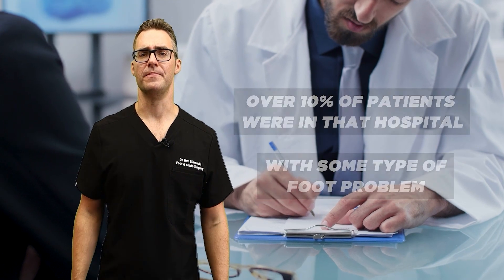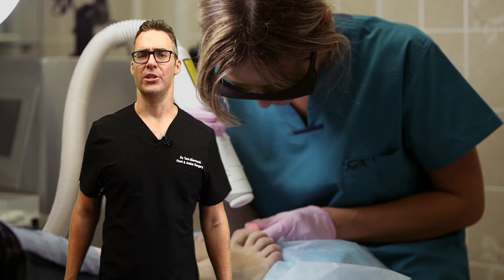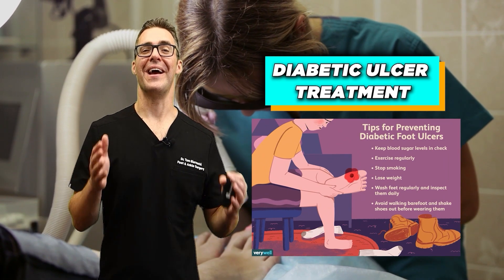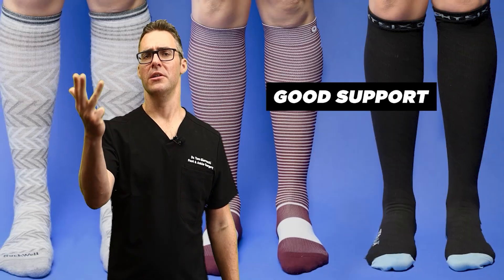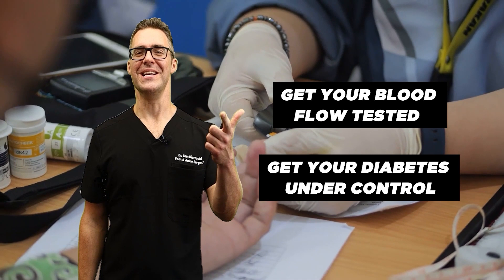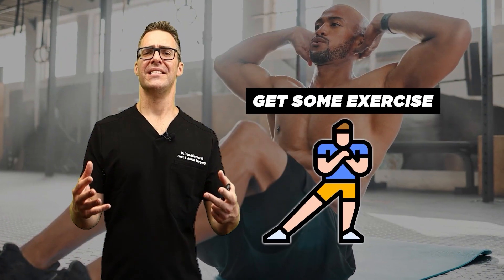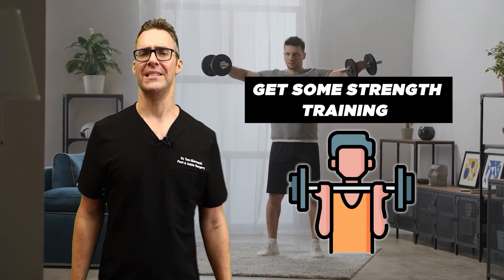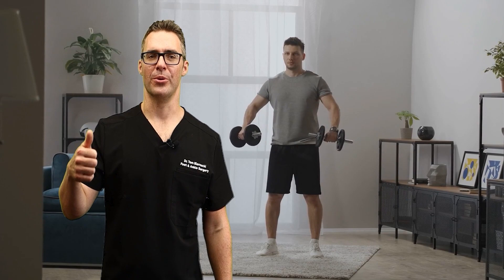Make sure to use a mirror and inspect the bottom of your feet. For prevention: good shoes, good diabetic insoles, good support, good socks, compression. Get your blood flow tested. Get your diabetes under control. Get your heart under control. Get some exercise and strength training. All this stuff makes a massive difference in preventing the progression and speeding up your healing.